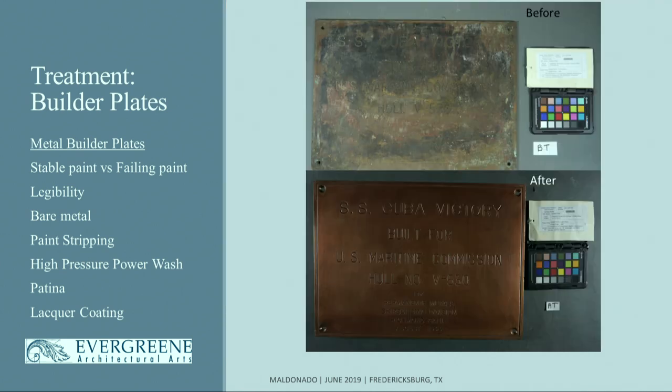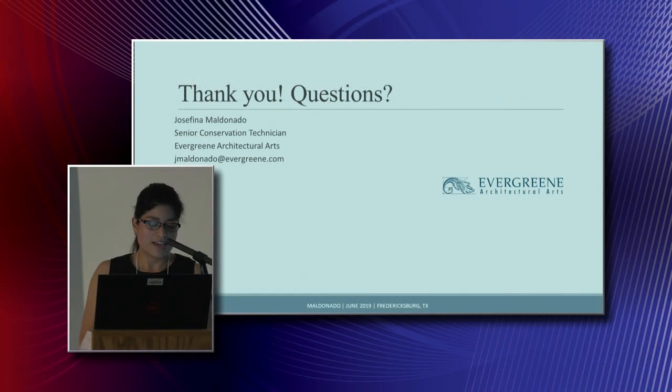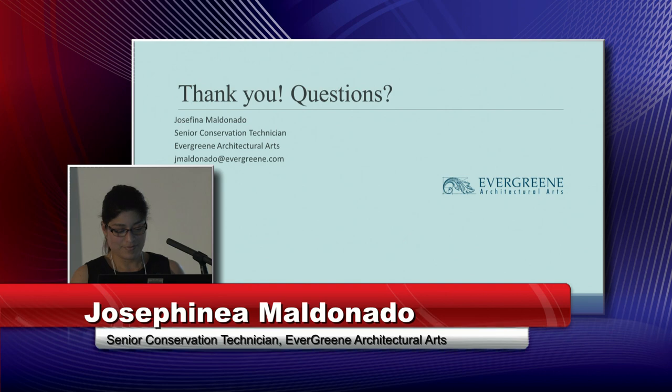For many of the plates, you can see the before — and we were able to get them to a beautiful after. I'd like to thank all of the hardworking technicians — there were about 20 of them — along with four senior conservators, three project managers, three assistant conservators, and one former vice president of field operations. Thank you all for your attention.